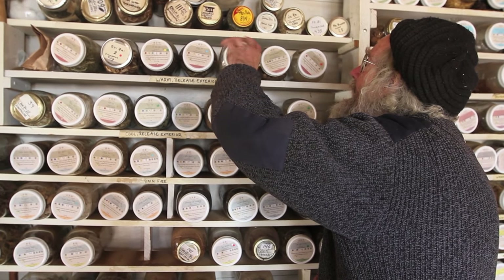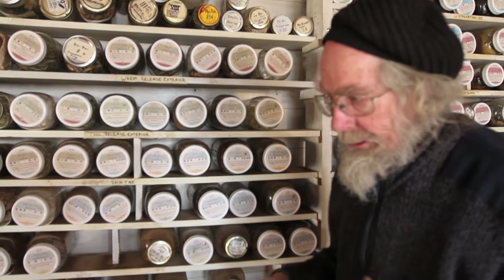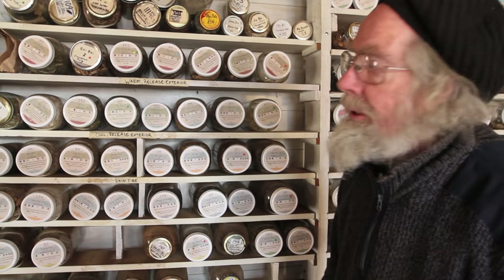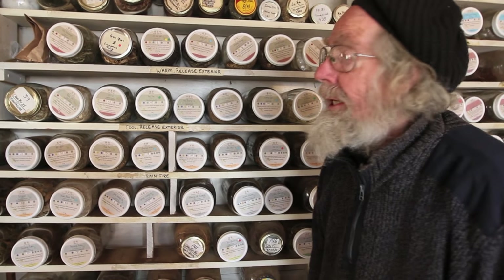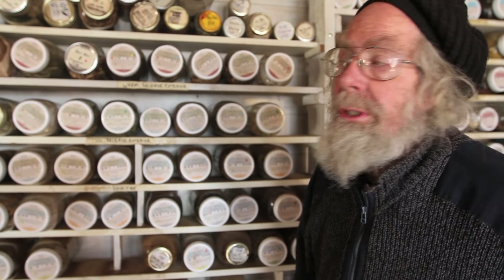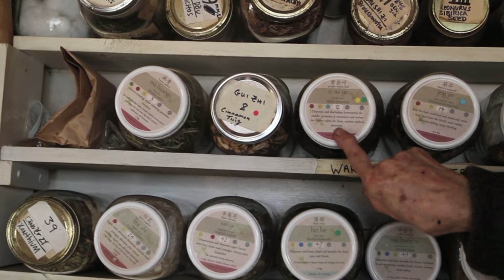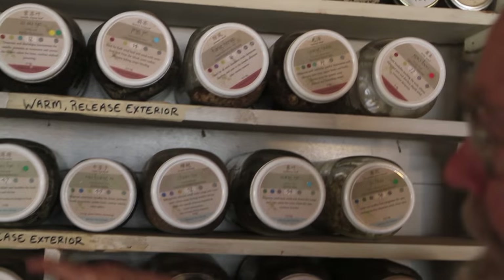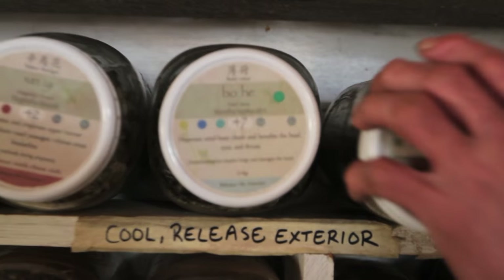Just briefly to look at the sequence of the actions — always the first herbs are the ones that release the exterior. That's pushing out if you're catching a cold, something invading, which is usually called wind in Chinese medicine. Something is invading your body and you want to push it back out. You can have an attack of hot wind or cold wind. If it's hot wind, you want to use cold herbs; if it's cold wind, you want to use hot herbs. Classic hot herbs would be cinnamon twig, mahuang or ephedra, and perilla. The classic cold herb for releasing the exterior would be mint, burdock seeds, mulberry leaves, and chrysanthemum flowers.